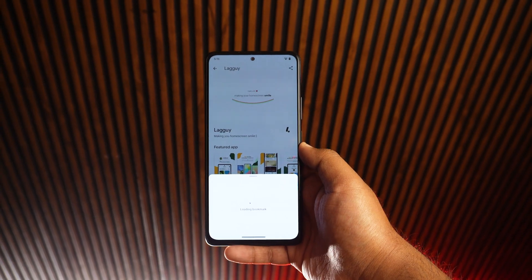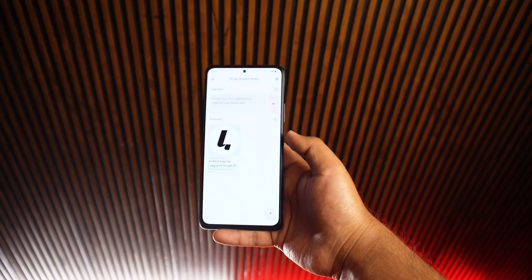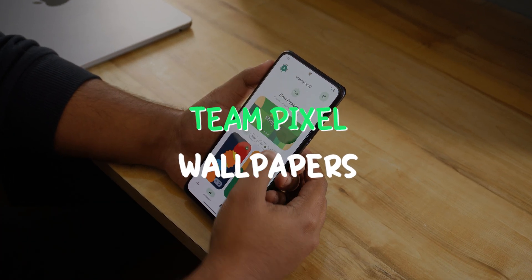For students, professionals, or anyone spending hours online, this app keeps your links sorted and accessible. Now moving to our third app, which is Team Pixel Wallpapers.